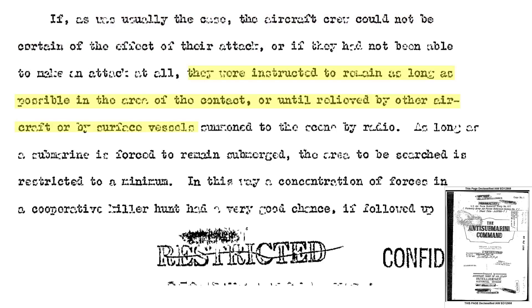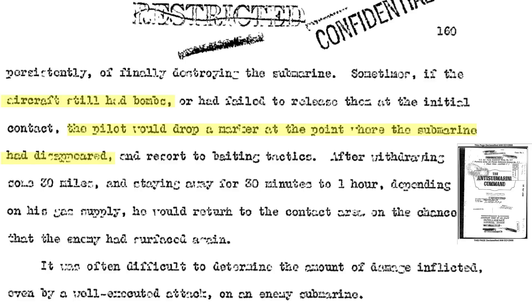The air crews were instructed to remain in the area until relieved by another aircraft or surface vessel. As long as the U-boat remains submerged, the search area will be minimized. If the aircraft retains kill stores after the initial attack, the plane will drop a C marker at the last known submarine location and apply gambit baiting tactics, egressing some 30 miles away. The plane will orbit for 30 minutes to an hour, then return and attack the U-boat if surfaced.